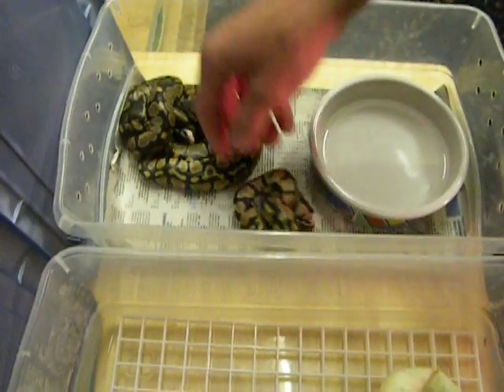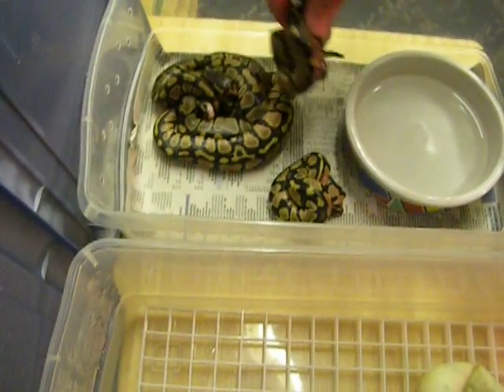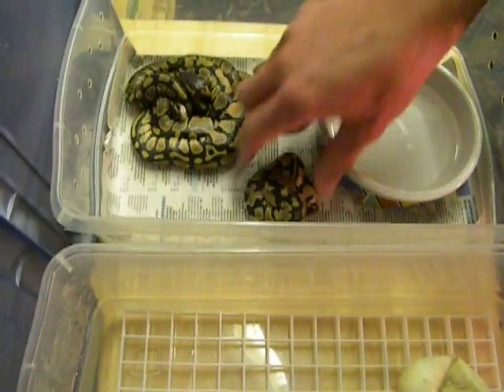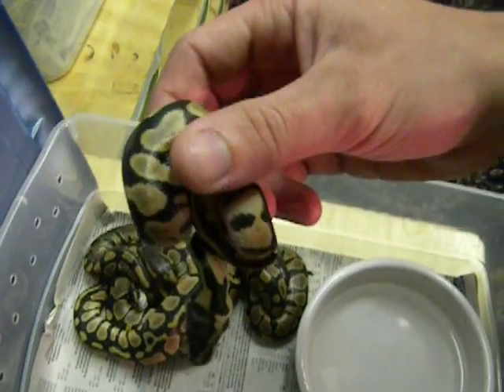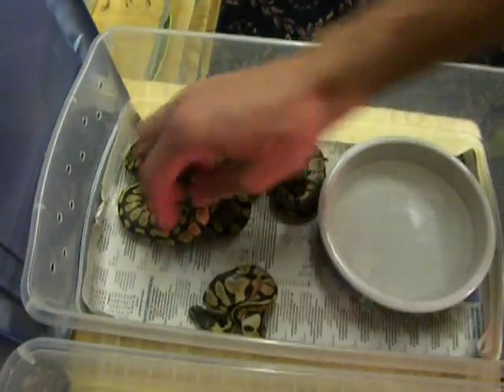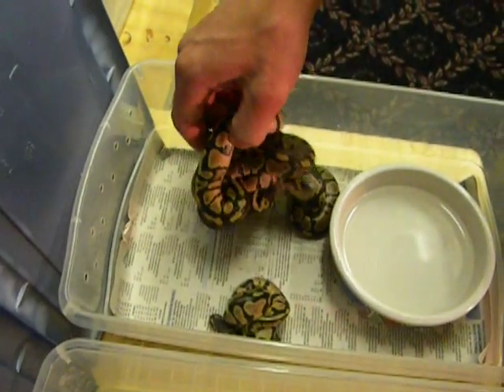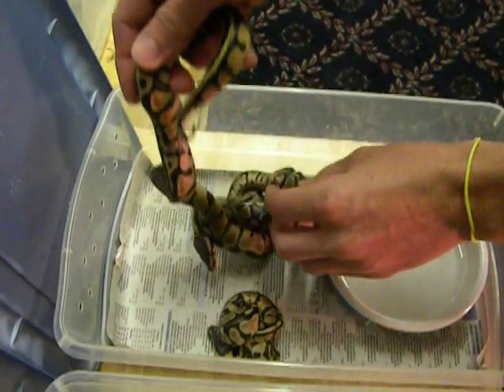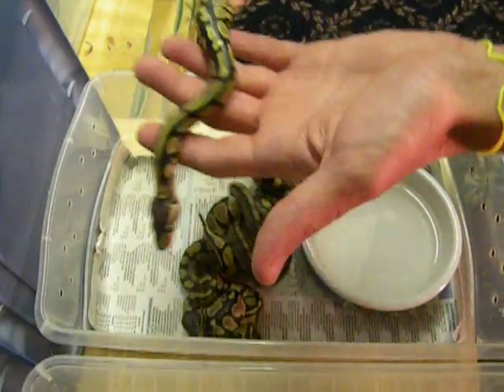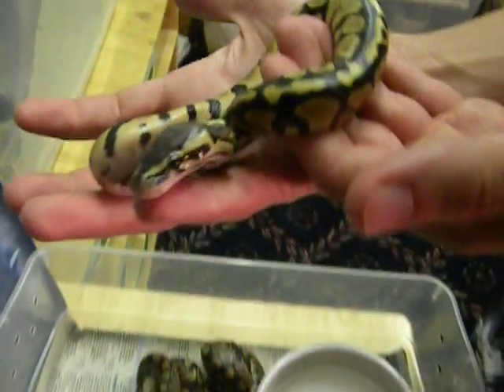Two of the babies are bigger. I got three normals. There's a pastel — a little pastel. And here's a big pastel, because there were two really big eggs in the clutch. And the rest of the eggs, three of them, were really little. Here's the bigger pastel — it's pretty hot looking.